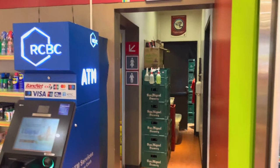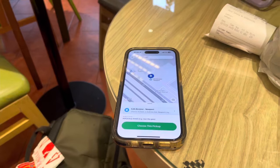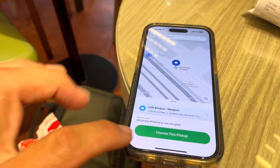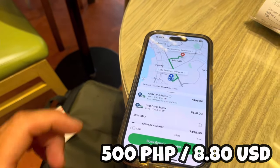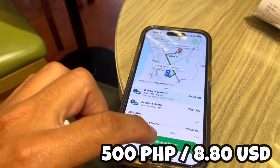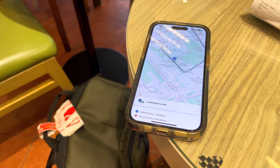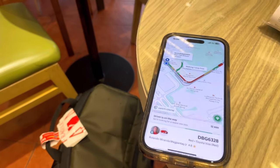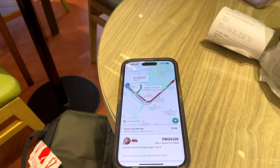We are here at Cafe Bonjour. I just set this location as the pickup point in the Grab app — the price is showing about 500 pesos. Let's see how long the driver takes. We've got our driver and he'll be here in 12 minutes.